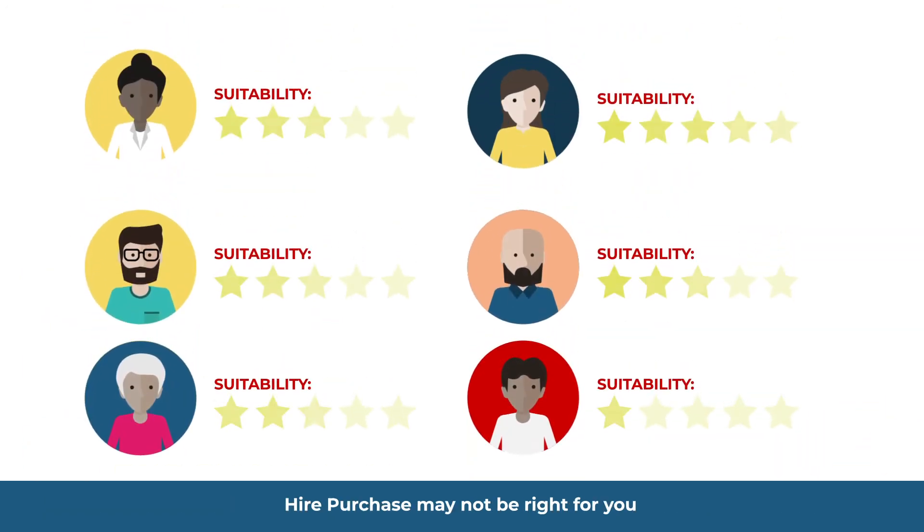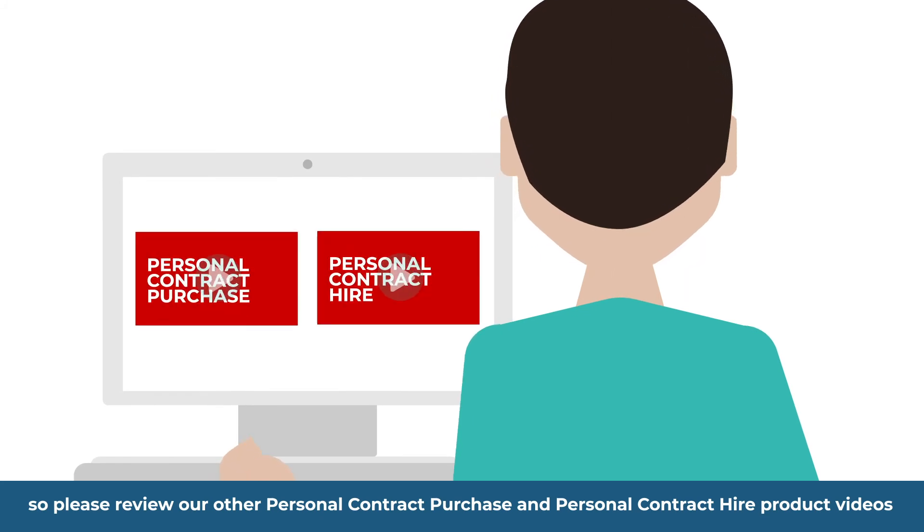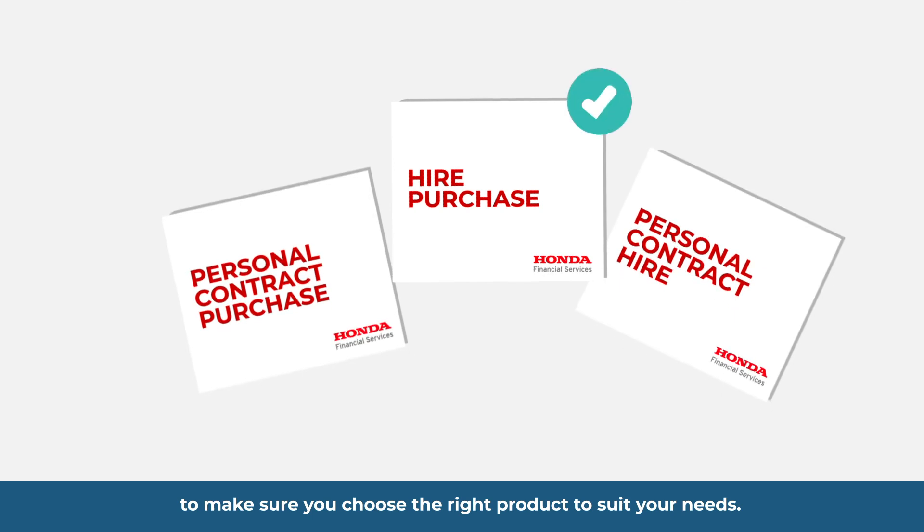Hire Purchase may not be right for you, so please review our other Personal Contract Purchase and Personal Contract Hire product videos to make sure you choose the right product to suit your needs.